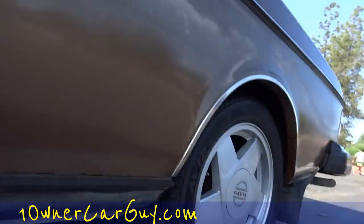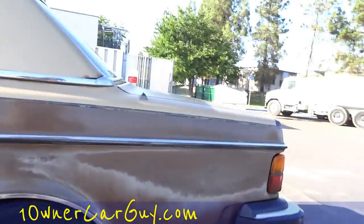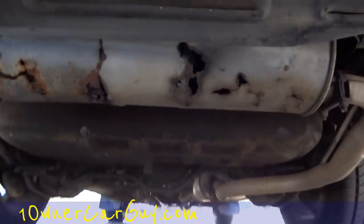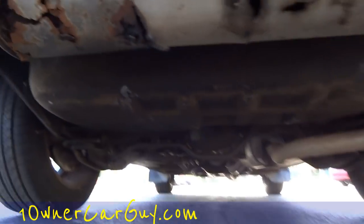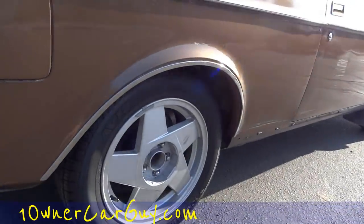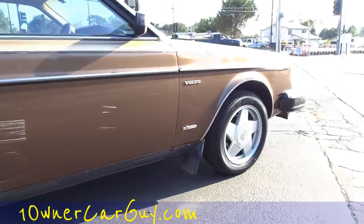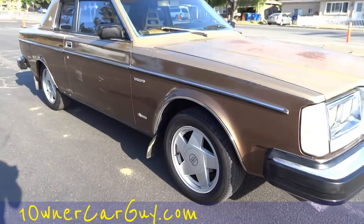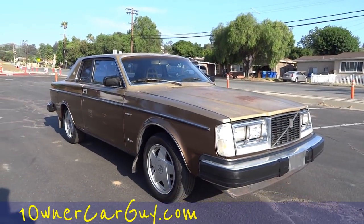I'm sure there's a wet gasket or seal somewhere but it doesn't leak all over the place. California blue plate car. The muffler is the worst part on this car — everything else is nice and tight, but that muffler must have held some condensation and didn't do so well. Yokohamas are nice tires.